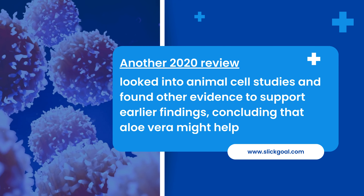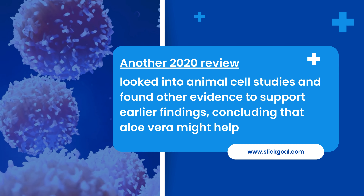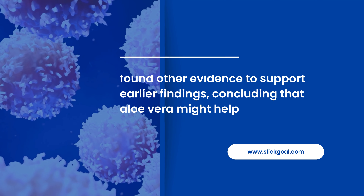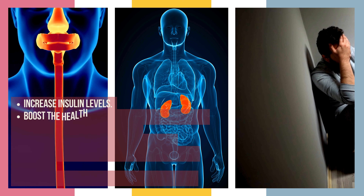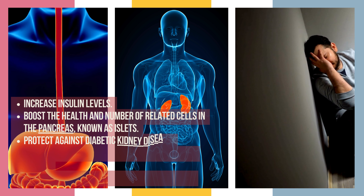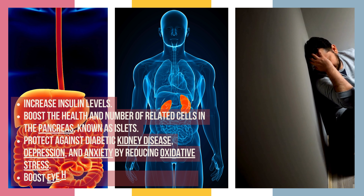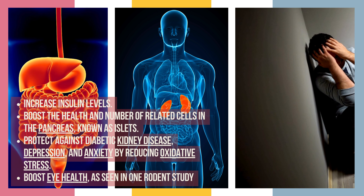Another 2020 review looked into animal cell studies and found other evidence to support earlier findings, concluding that aloe vera might help increase insulin levels, boost the health and number of related cells in the pancreas known as islets, and boost eye health as seen in one rodent study.